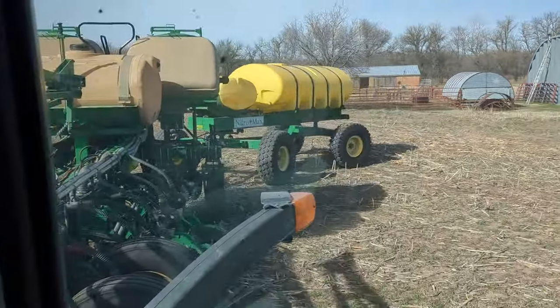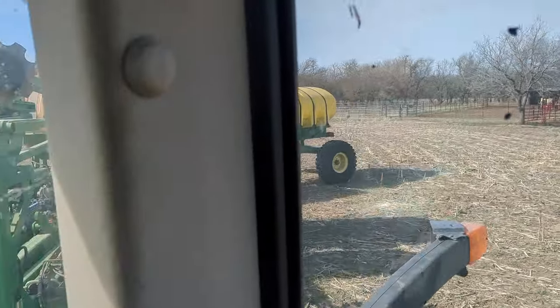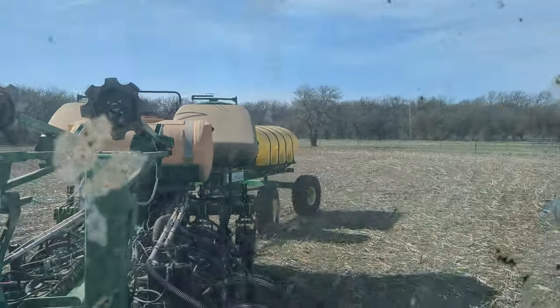I figured I'd get the fertilizer cart while I was over here. I was worried about hooking it up myself, but I had a handyman track and I was able to get it. It took a little time.